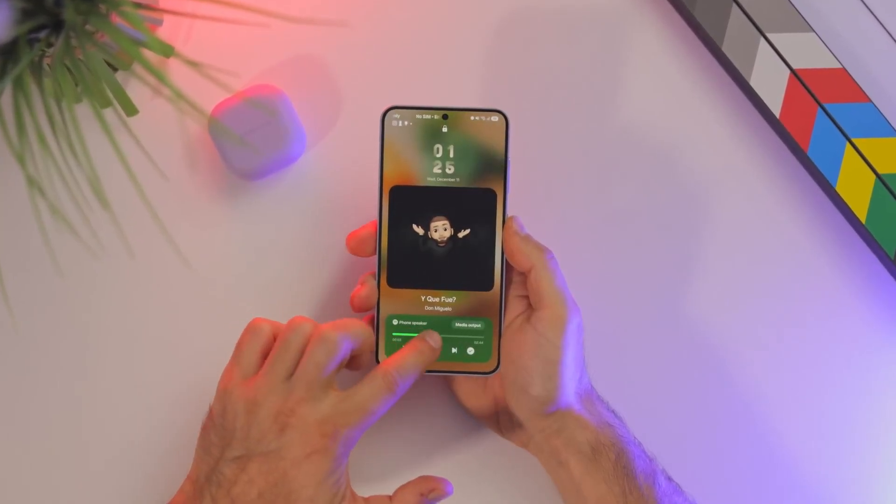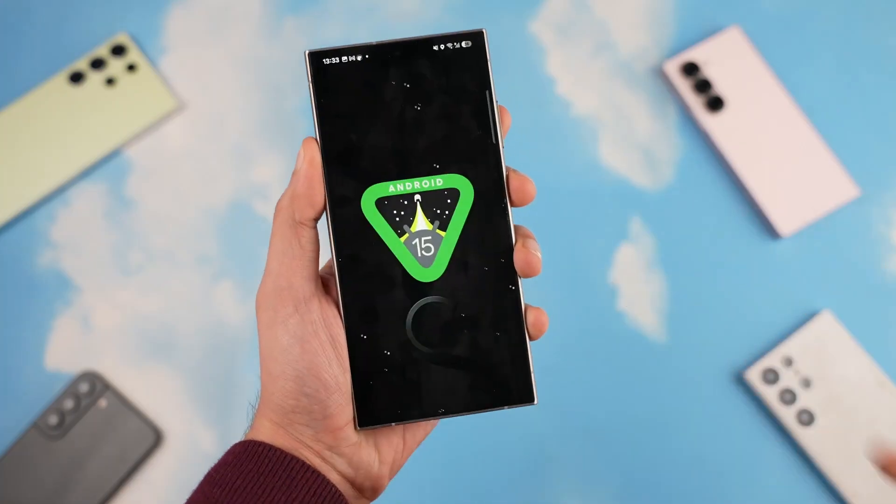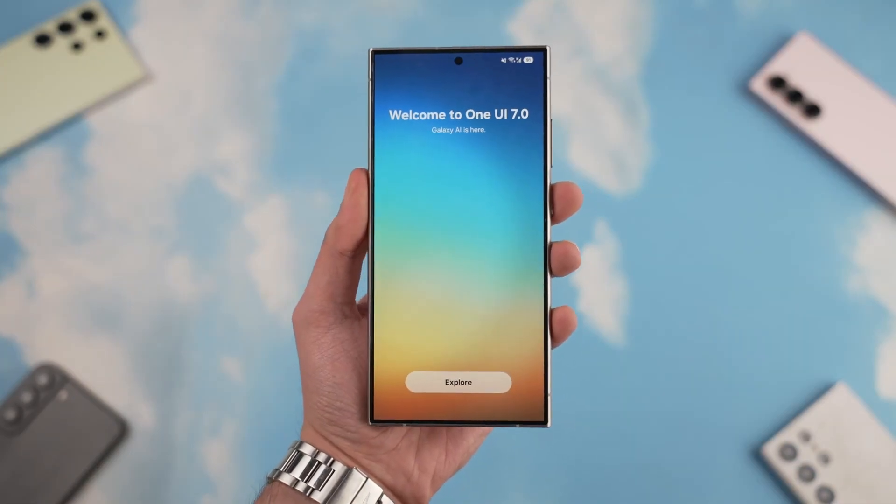Samsung's One UI 7 update, based on Android 15, was among the most highly anticipated software releases in recent years.